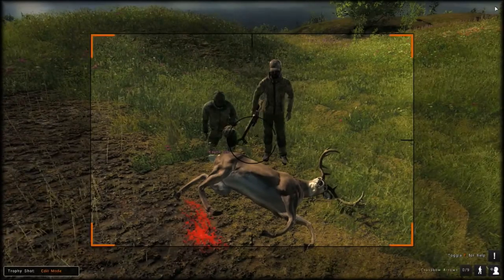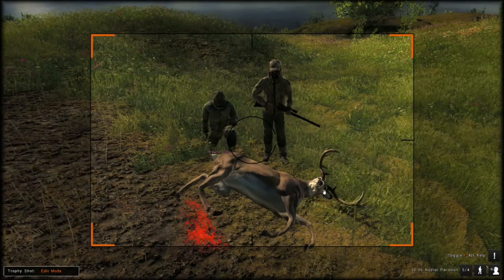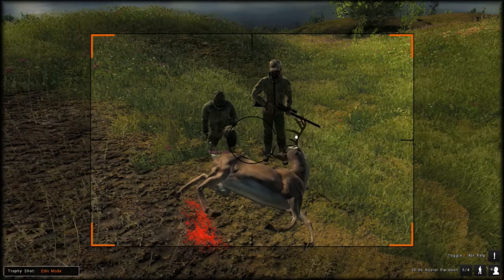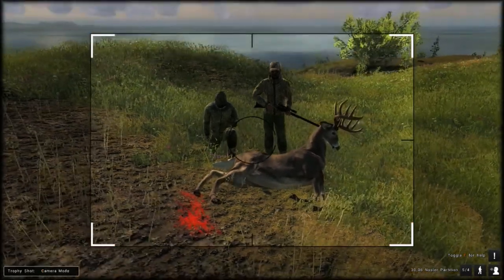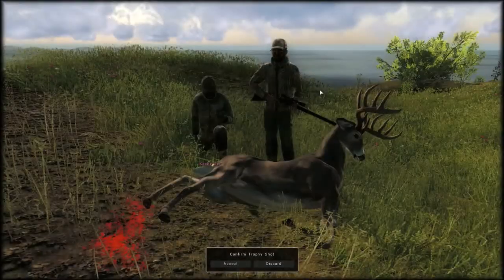And that's another one that counts for your 30-06 harvests and your whitetail harvests. He's definitely nothing to sneeze at. I know back home, if we'd have taken him, my old man would be pounding me on the back and offering me a beer, that's for sure.